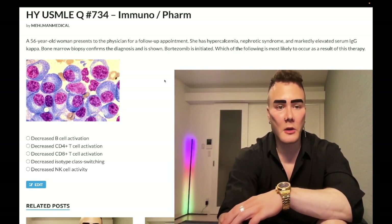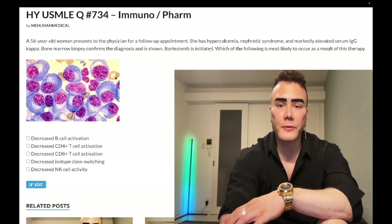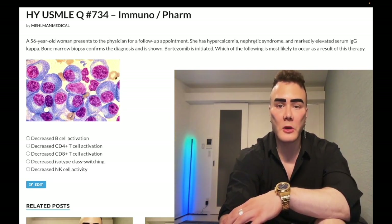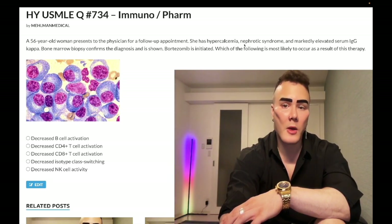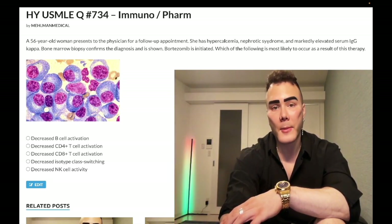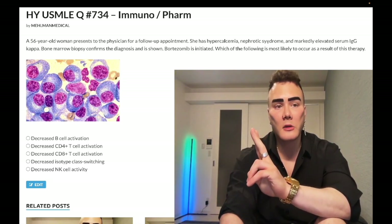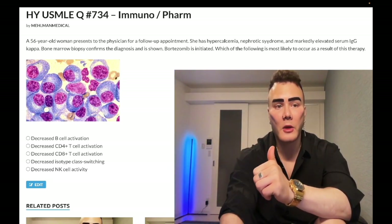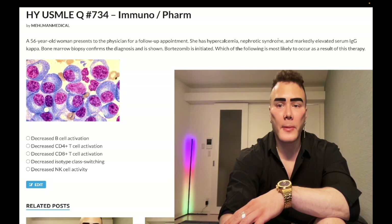56-year-old woman with multiple myeloma. Hypercalcemia from the lytic lesions — pepper pot skull as well. Nephrotic syndrome is going to be renal amyloidosis. Multiple myeloma is the most common cause of renal amyloidosis and cardiac amyloidosis on USMLE.